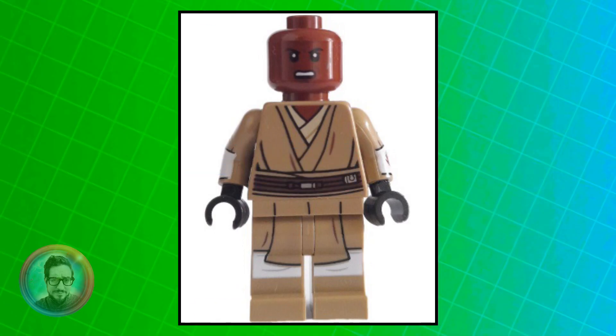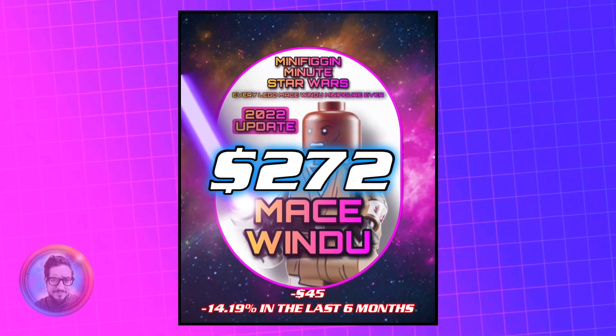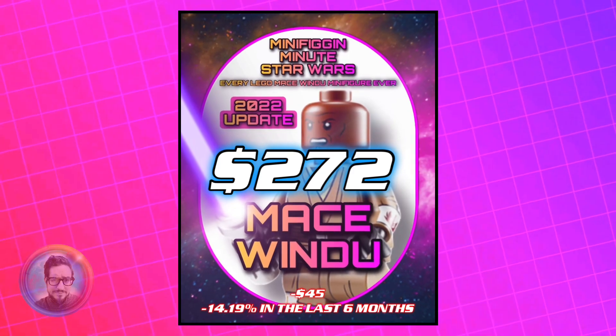So if you have every single one of these Mace Windus, you've got about $272. Let me know which one's your favorite in the comments. And as always, this is Mikey Brickman saying thank you for watching.